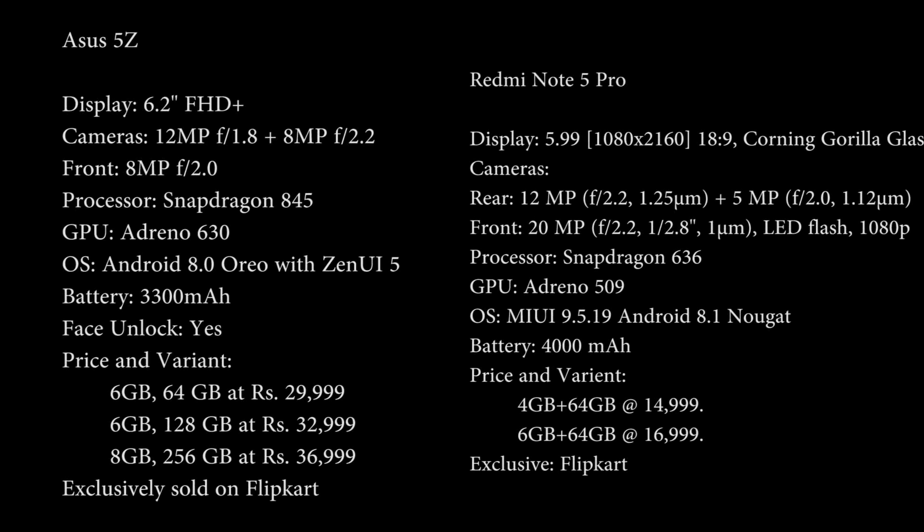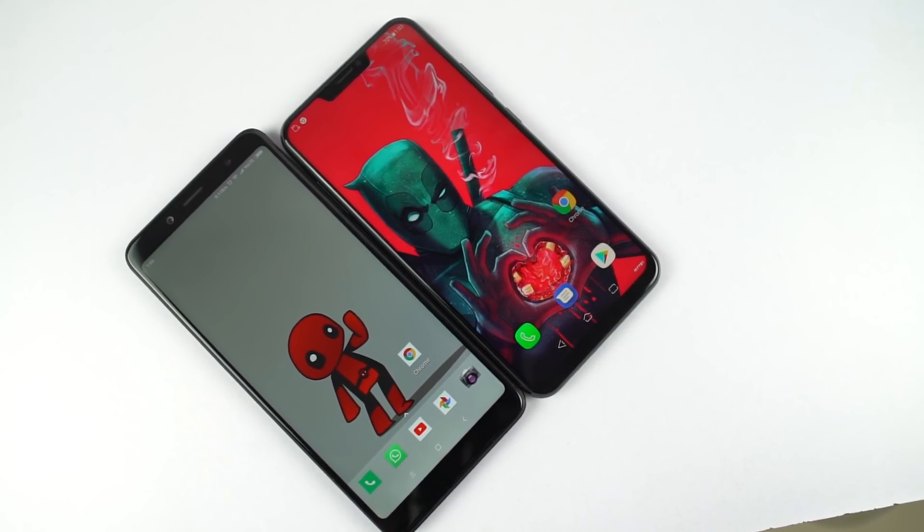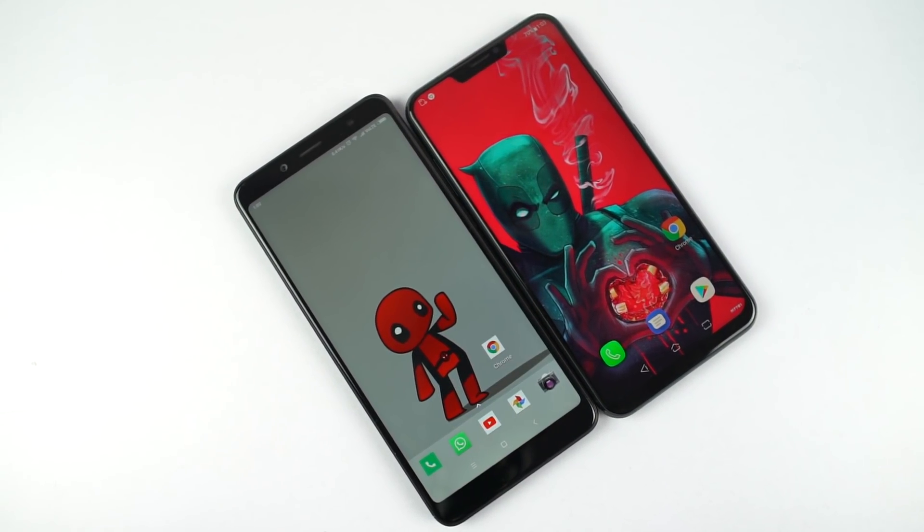Now these are the specifications of both phones. Asus 5Z sports a Snapdragon 845 processor with Adreno 630 GPU, while Redmi Note 5 Pro sports a Snapdragon 636 processor with the Adreno 509 GPU.